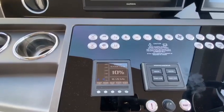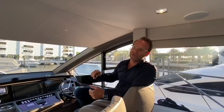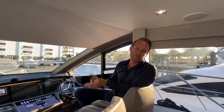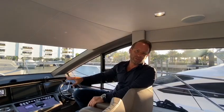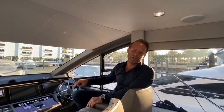It also has CM8 software, which is proprietary Sunseeker software that tracks your fuel level, black water level, fresh water level, bilge pump activity, and any alarms that may be going off on your vessel. Just a few options here to give you an appreciation for how well-equipped this vessel really is.